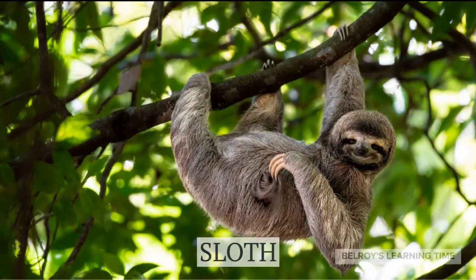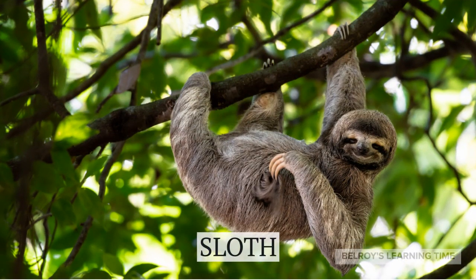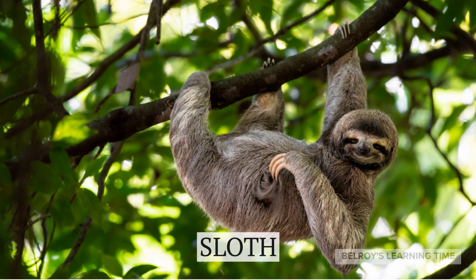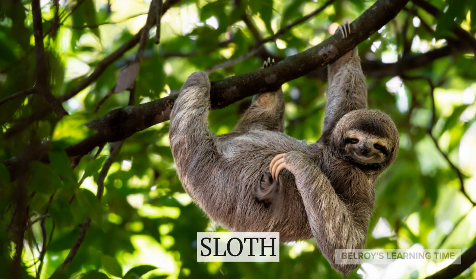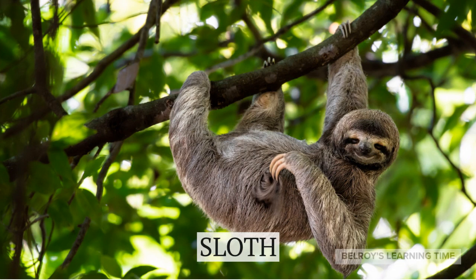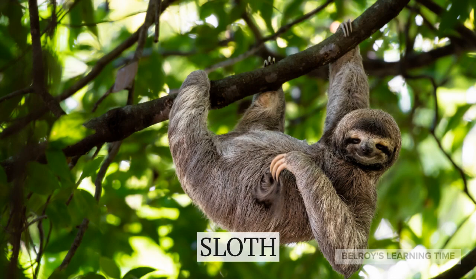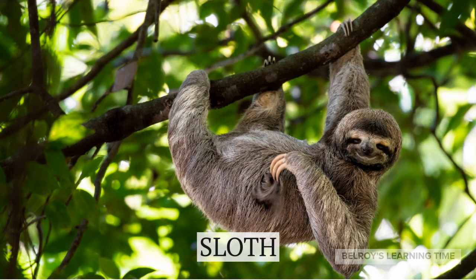Now, let's slow things down even further with the adorable sloths. These tree-dwelling mammals are renowned for their leisurely lifestyle, spending most of their time hanging upside down from branches. Their slow metabolism and specialized adaptations help them conserve energy in their unique arboreal habitat.